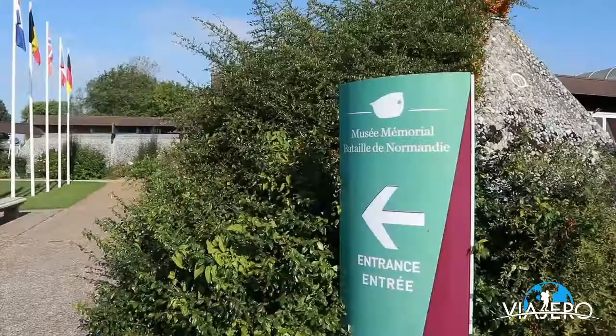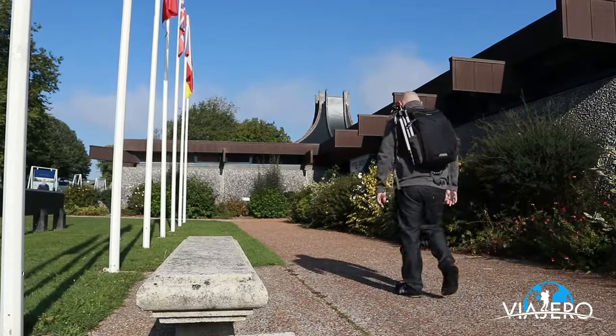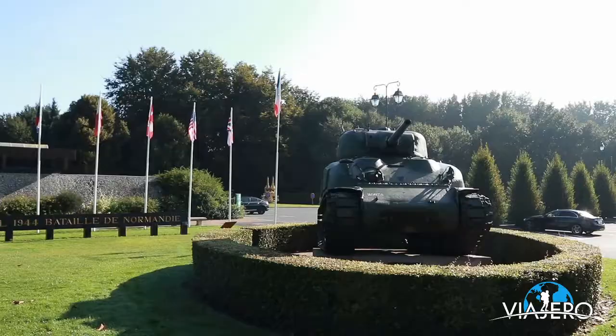Across the road from the cemetery is Bayeux's Museum of the Battle of Normandy, where you will learn all the details about Operation Overlord and military operations during the summer of 1944.